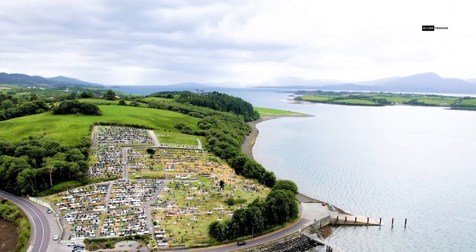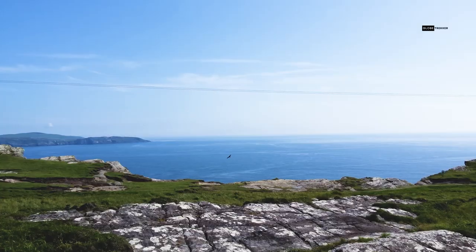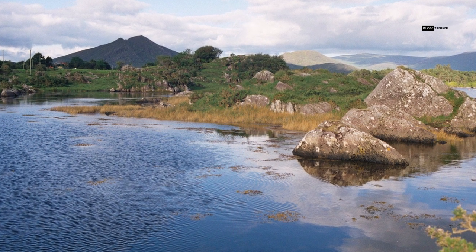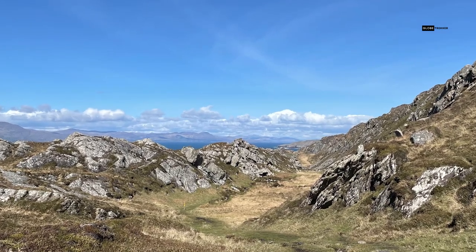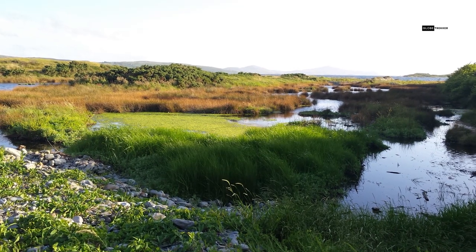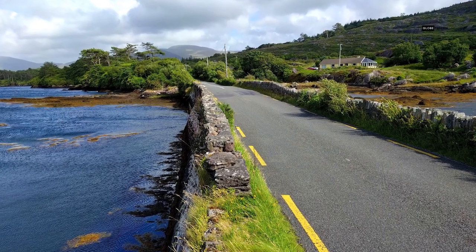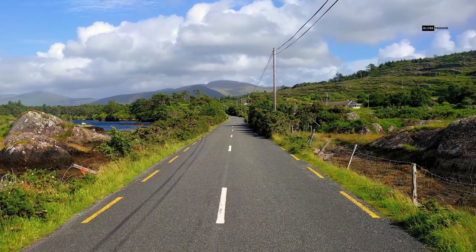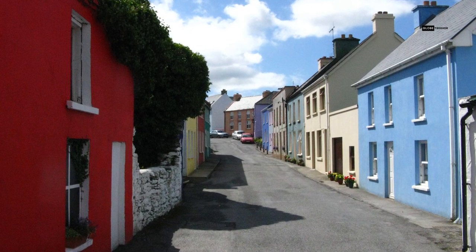Bantry offers an abundance of delightful activities, and venturing beyond its borders unveils even more wonders. Embark on unforgettable journeys to the nearby peninsulas of Sheep's Head and Bera, where nature's splendor reigns supreme. These unspoiled havens boast rugged mountains, lush valleys, and breathtaking cliffs that paint an awe-inspiring canvas. Choose to immerse yourself in the tranquility on foot or by bicycle, traversing the countless trails that crisscross these peninsulas, or opt for a scenic drive along winding roads that unveil one spectacular vista after another. Along the way, encounter charming villages and towns, adding a touch of warm hospitality to your unforgettable exploration.